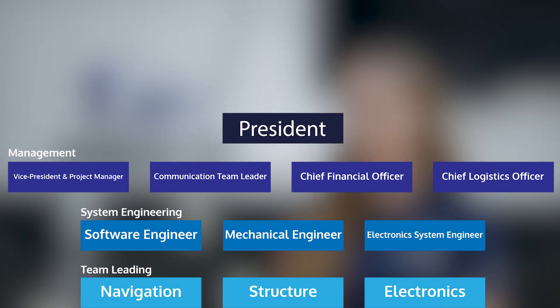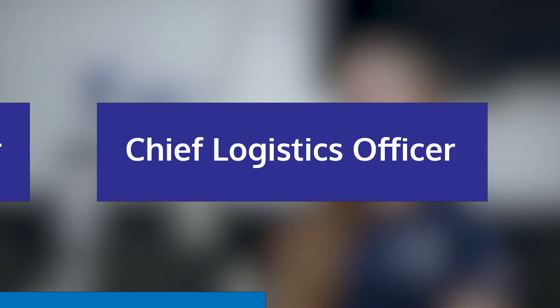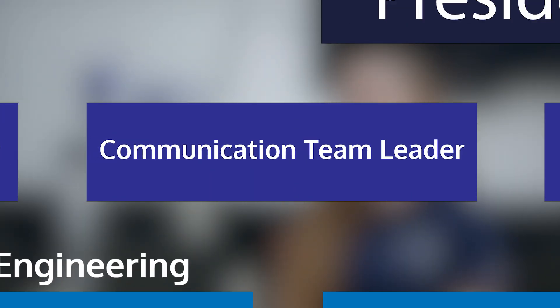In addition to our technical subsystems and technical roles, we also have a series of other roles that contribute to the project: the President, the Chief Financial Officer, the Chief Logistics Officer, and the Communication and Marketing Team with the Chief of Communication.